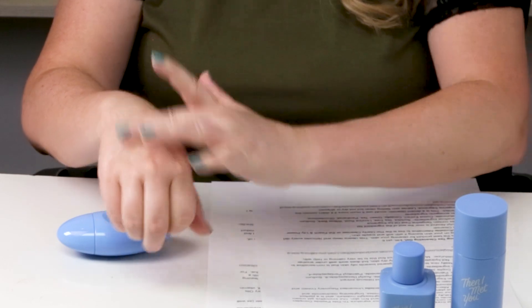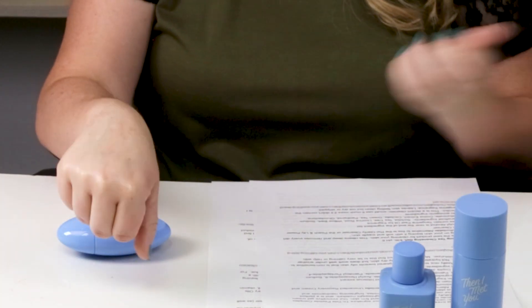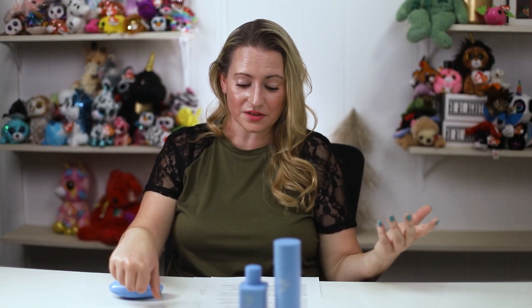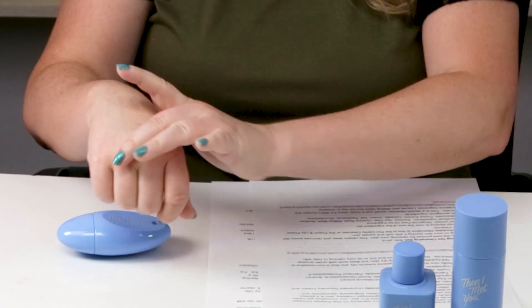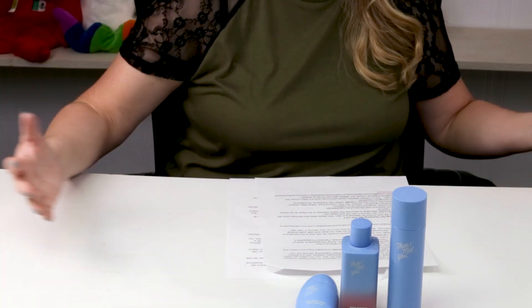Beneficial ingredients include niacinamide, ceramides, several peptides, madecassoside, adenosine, and betaine. Acneogenic ingredients: only carbomer. It has a nice light texture, probably better suited to oilier skin than dry skin. I don't find it hydrating enough even in my morning routine — I have to layer it under a thicker moisturizer to make it work. It didn't help with redness or calming either. For $42, it's a lot of money for something average.